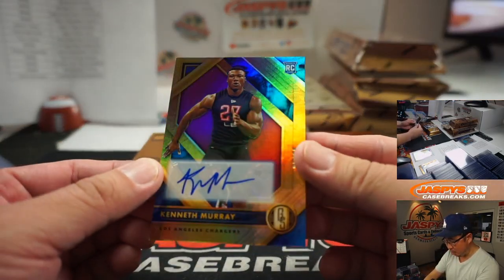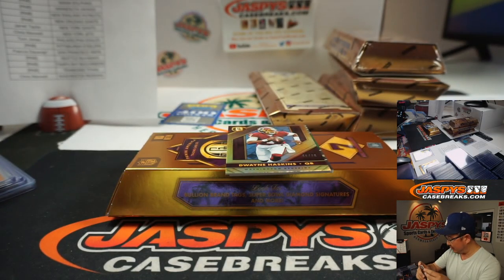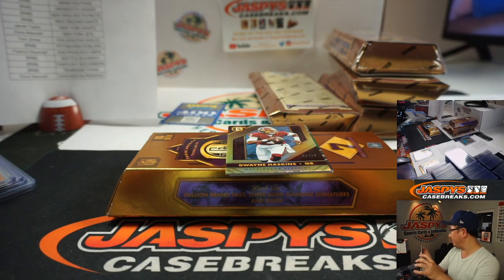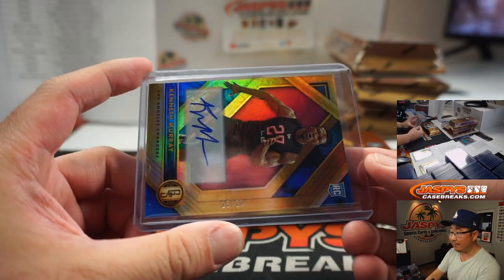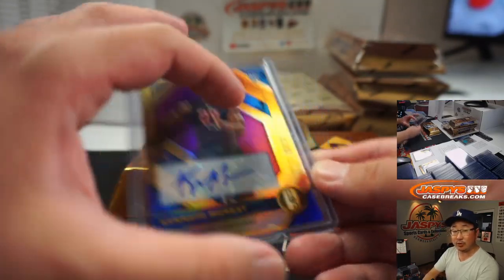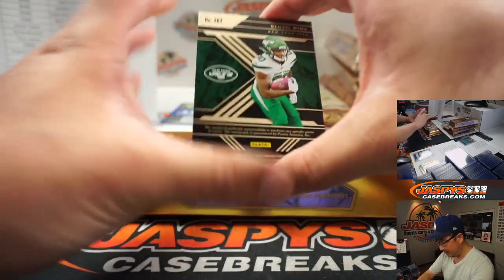More Chargers — we got Kenneth Murray rookie auto for the Bolts. I think Sean Jaspi, who's a big Chargers fan, he likes Kenneth Murray a lot — supposed to be really good. 25 out of 25. Talk to Sean Jaspi later tonight about Kenneth Murray's life story. That goes to Rich Schmidt and the Chargers. That's called a tease, folks — we're pro here. Denzel Mims, dual relic and autograph, 9 out of 99.